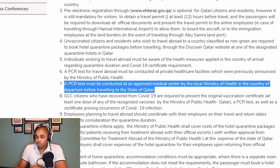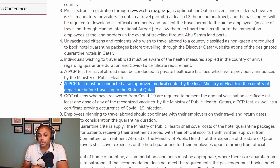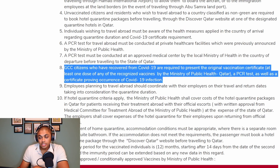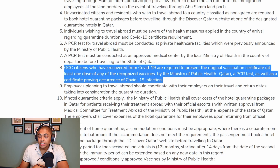A PCR test must be conducted at an approved medical center by the local Ministry of Health in the country of departure before traveling to the state of Qatar. When traveling back to Qatar, you also have to do a PCR test, but it must be by an approved medical center by the local Ministry of Health in that specific country. GCC citizens who have recovered from COVID-19 are required to present the original vaccination certificate — at least one dose of any recognized vaccine by the Ministry of Public Health in Qatar — as well as a PCR test and a certificate proving occurrence of COVID-19 infection.